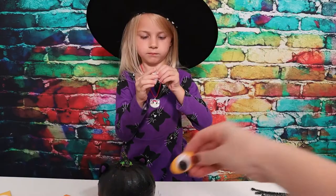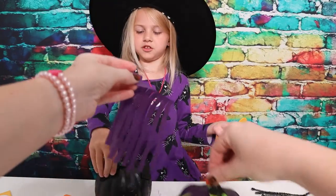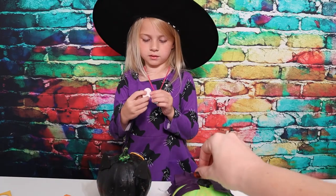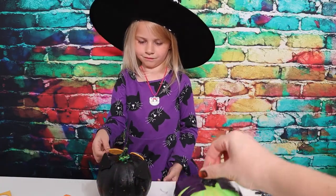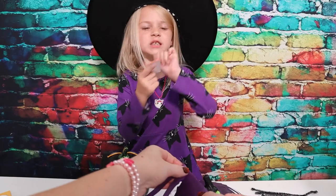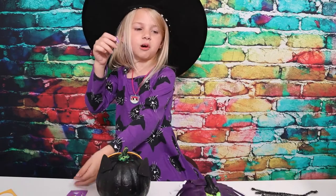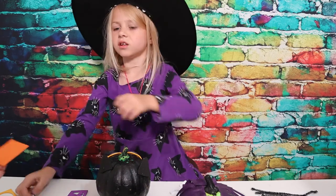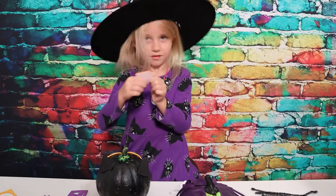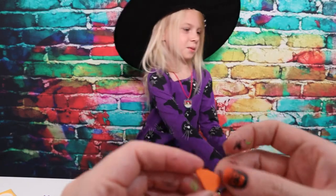Peel them off and stick them right on the front - go for it! While you're doing that I'm going to add some more hair to my pumpkin and adjust these ears. The hair is like overlapping - it's so luscious! Now what should we use these extra pieces for? We should decorate! Hey Lola, can I put the mouth on? Sure! Do the nose first - do you know which one is the nose?